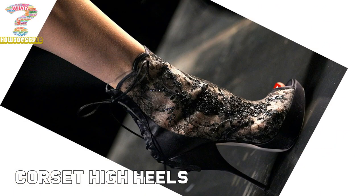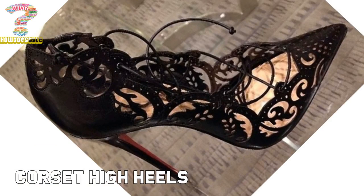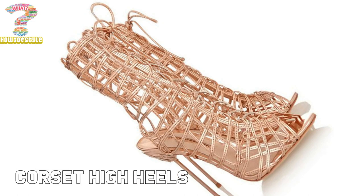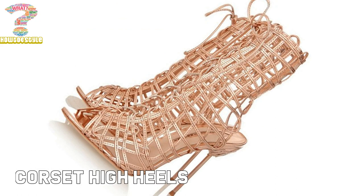Corset heel is footwear which is very similar to boots or mule style high heels. The only difference with corset high heels is that the two sides of the upper are tied together. There are corset heels which have a wide open cutout design.